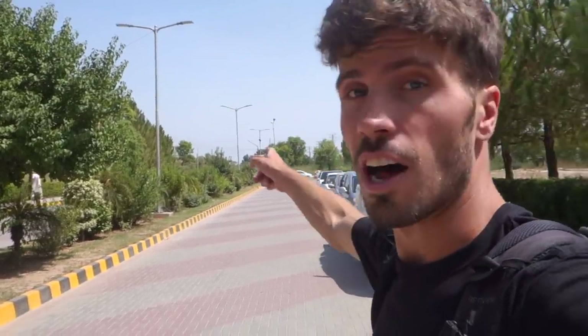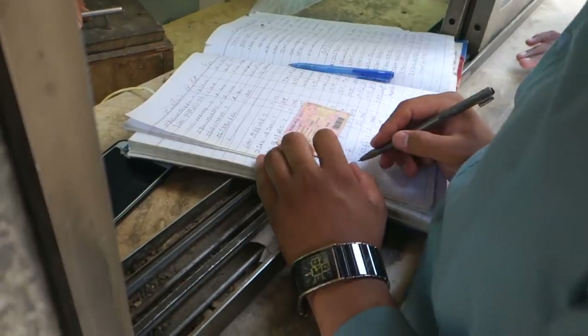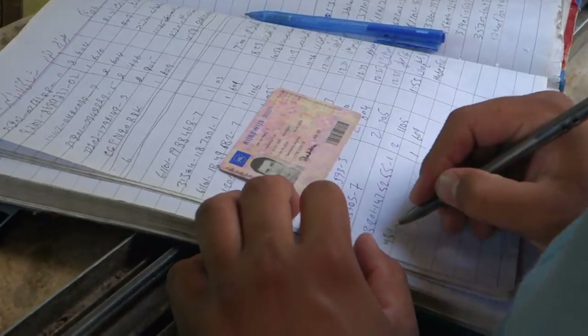We arrived. Let's walk to the hostel. Google Maps dropped me off on the main street, but you've got to go in through here and then walk further in — just so you know. The hostel is apparently in that building, number 609. Here I have to show my driver's license, identity, or passport to check in.